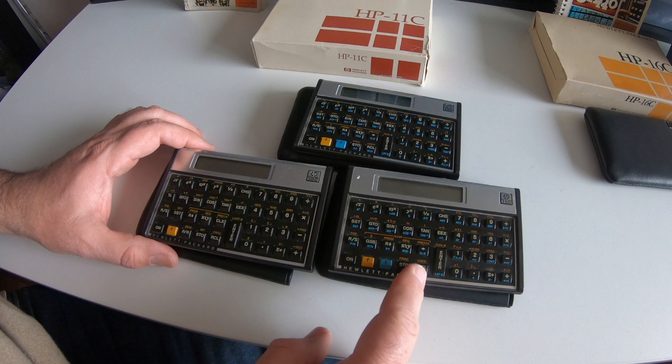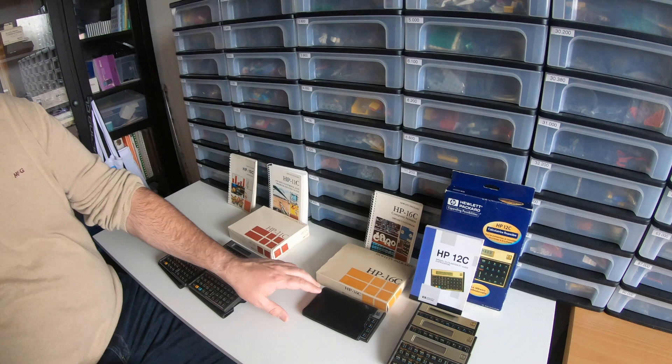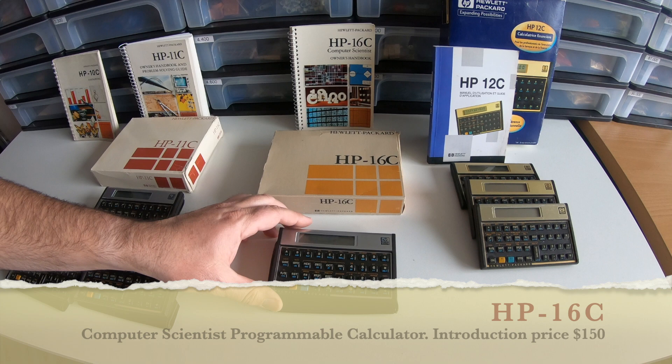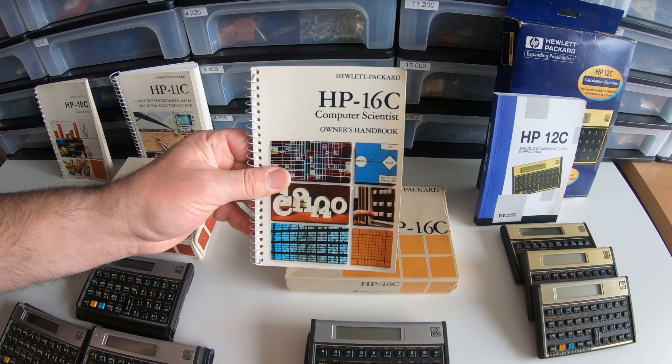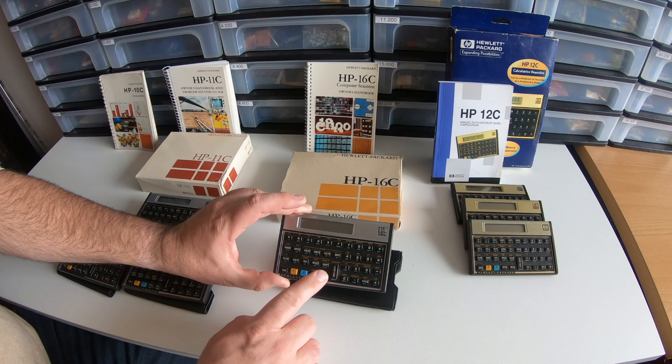They also created the 16C a bit later. If you go on an online auction now, you will see that the 16C is extremely valuable — and that's because it is for computer science. It is actually called the 16C Computer Scientist. I'm very happy to have this boxed and with a nice manual. It had functions like binary, octal, and hexadecimal calculation, as well as other things that are special for computer scientists.